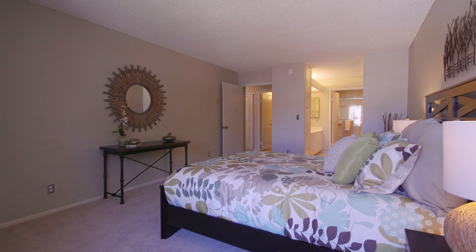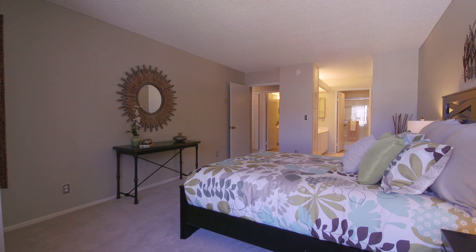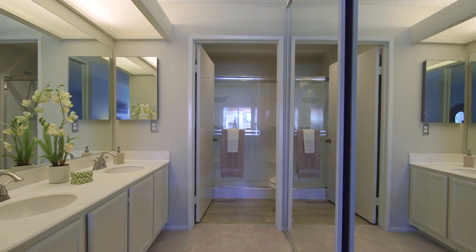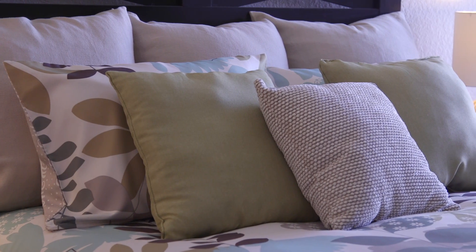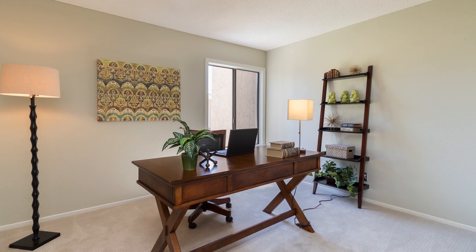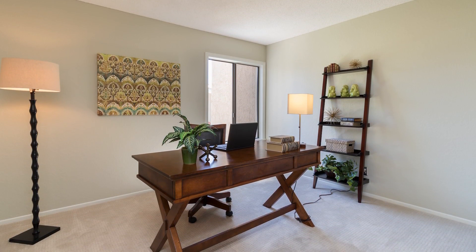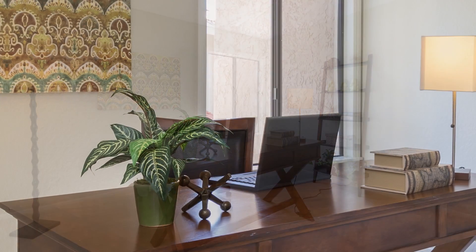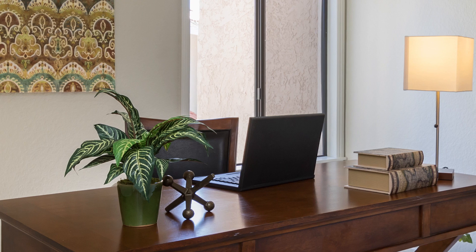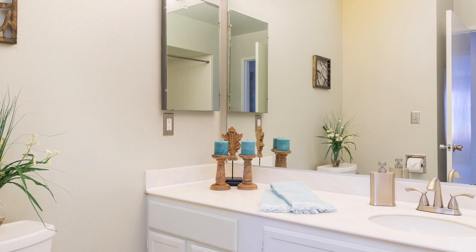The roomy master bedroom features a functional bathroom and abundant closet space. The second bedroom is a sunny and cheerful room that can be used as an office, guest room, exercise room, and whatever your heart desires. Nearby, the guest bath is beautiful as well as practical.